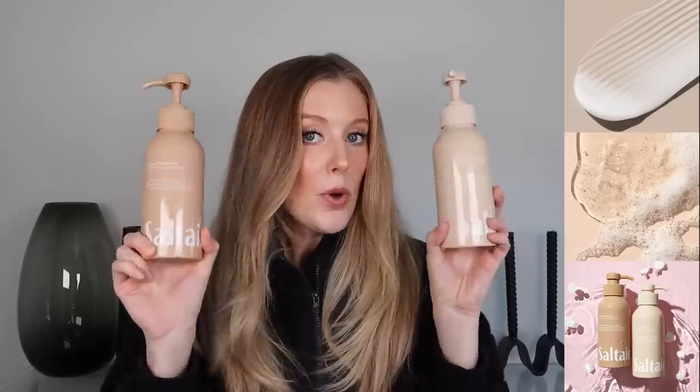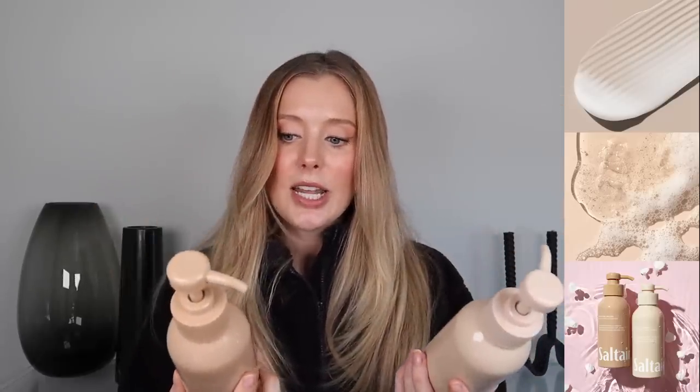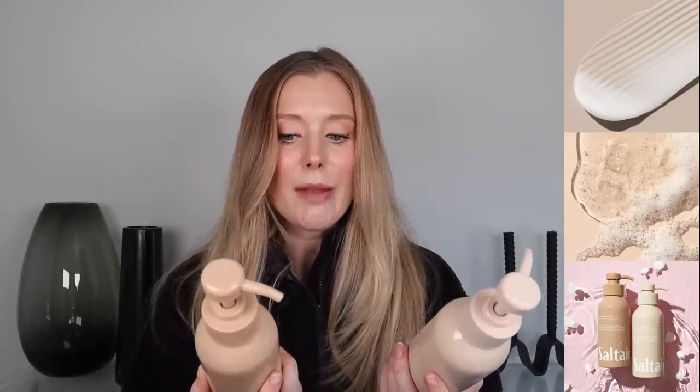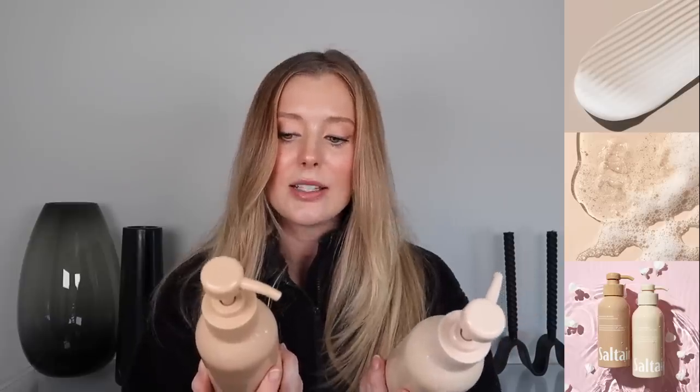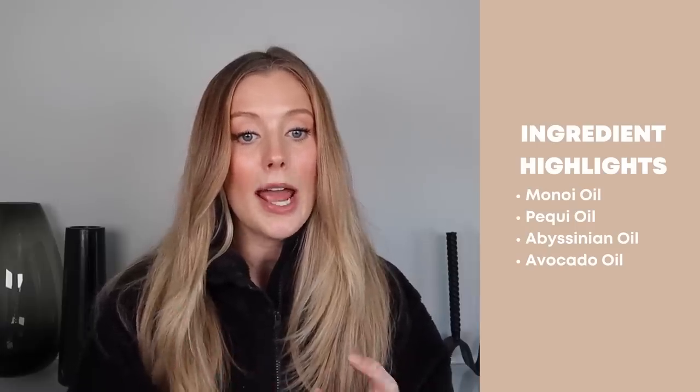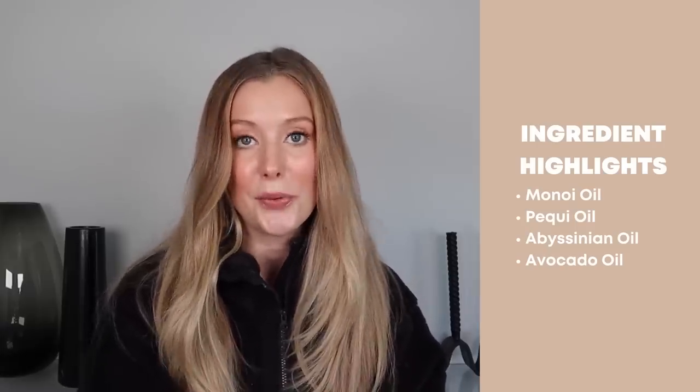They just recently launched in-store and online at Target, so they are officially not only an affordable brand, but now one that is accessible and easy to pick up at the drugstore. The Moisture Bound Shampoo and Conditioner contain a nourishing blend of oils to add moisture to dry, parched hair while minimizing frizz and adding shine. The standout oils in this set include Manoy Oil, Pequi Oil, Absinion Oil, and Avocado Oil.